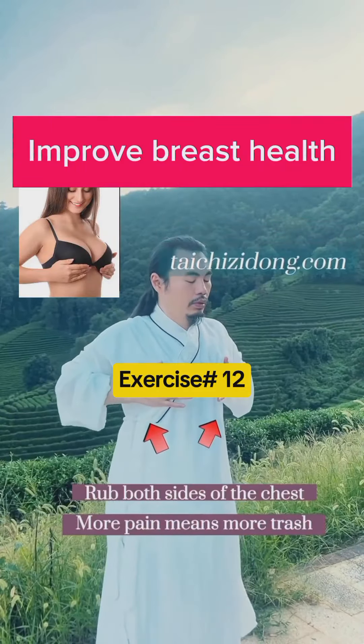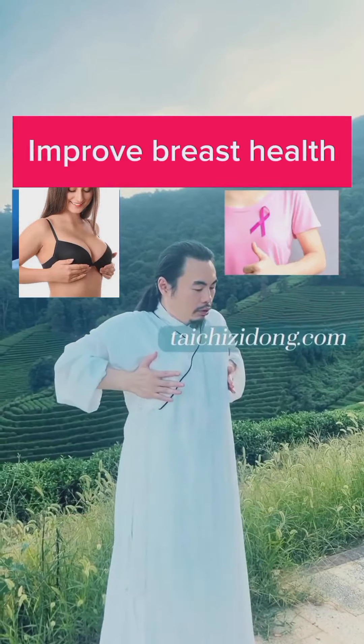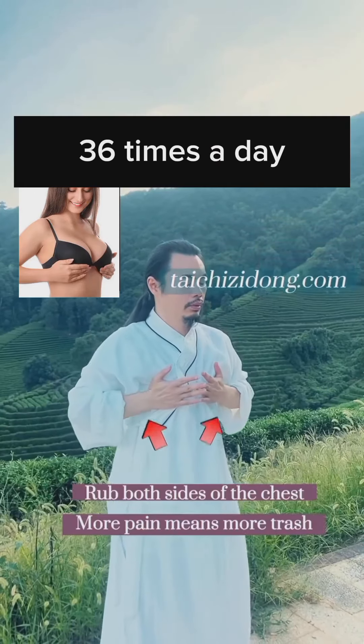This exercise will help you to improve breast health. Do this exercise 36 times a day.